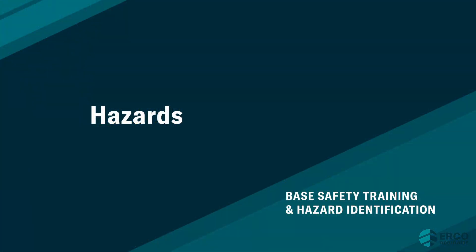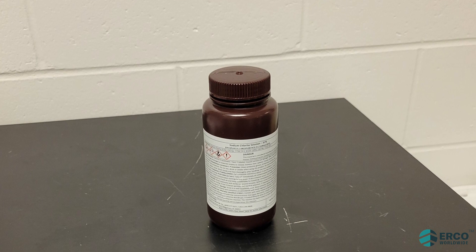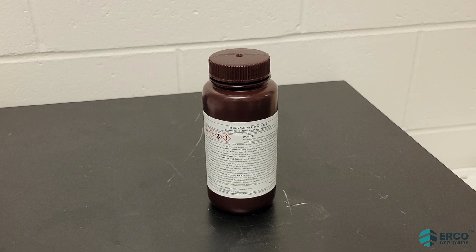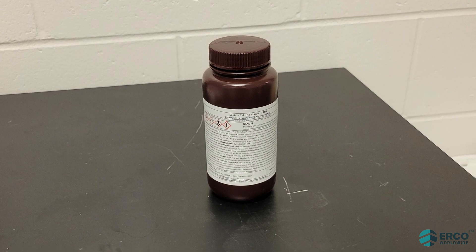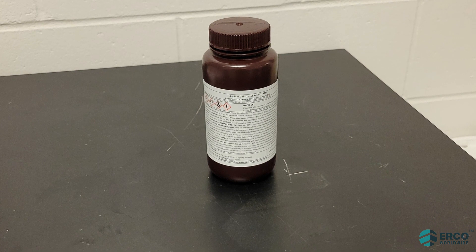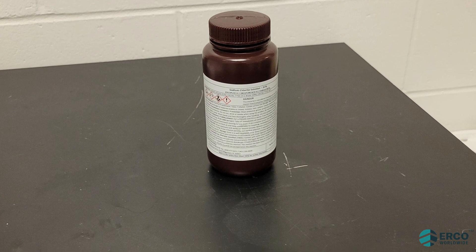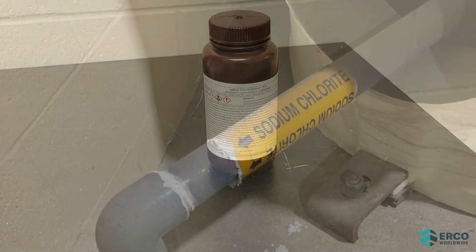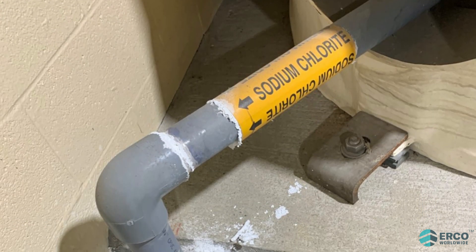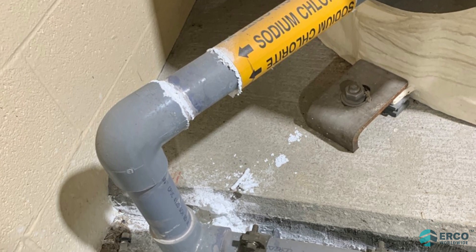Hazards. There are several potential hazards present in the shipping and storage processes related to the use of sodium chlorite solutions. Sodium chlorite solutions are shipped as a corrosive solution with a pH between 12 and 13. When handled and stored properly, these solutions are quite stable. Special care must be taken to avoid allowing sodium chlorite solutions to spill or dry and form a white oxidizing powder.